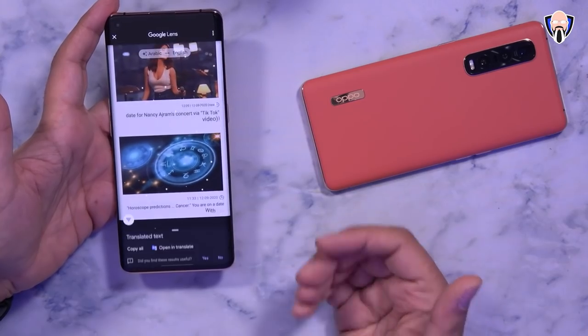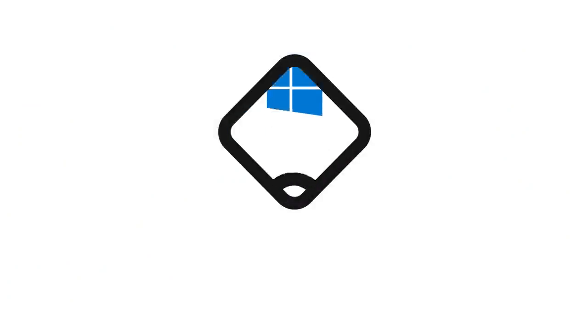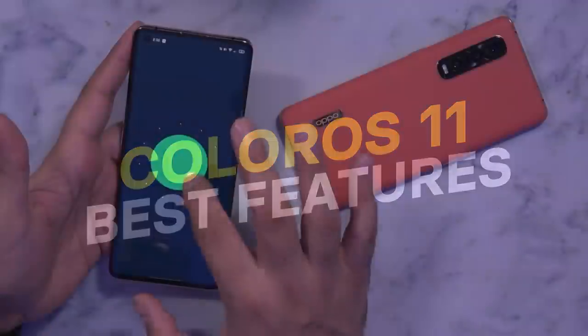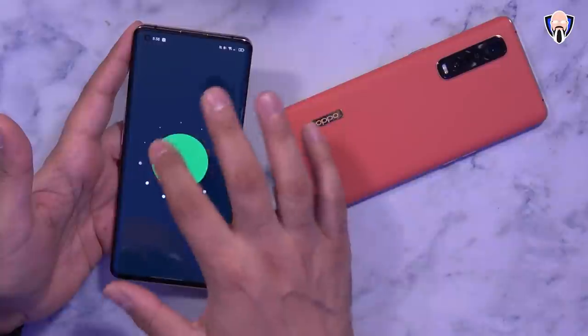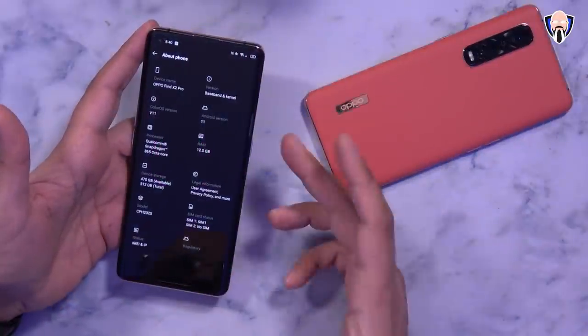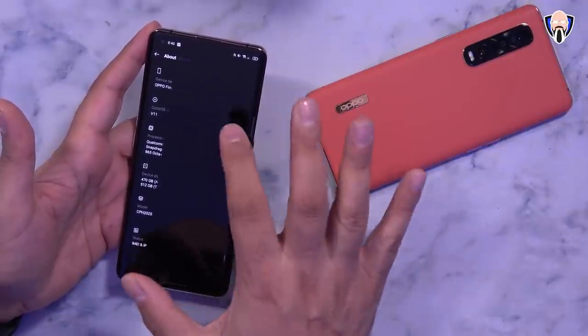So let's not waste any time. This is TK and this is ColorOS 11 running on my Find X2 Pro. So here we have my Find X2 Pro running ColorOS version 11, on top of Android 11.